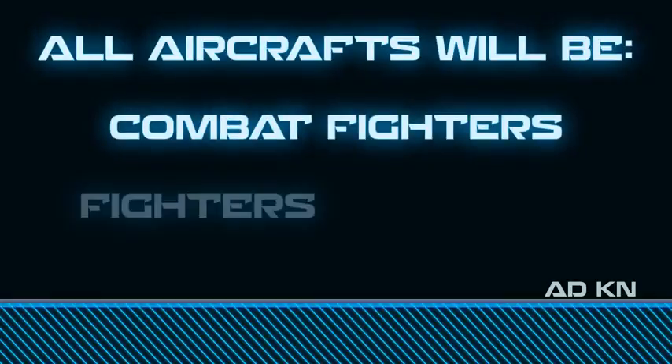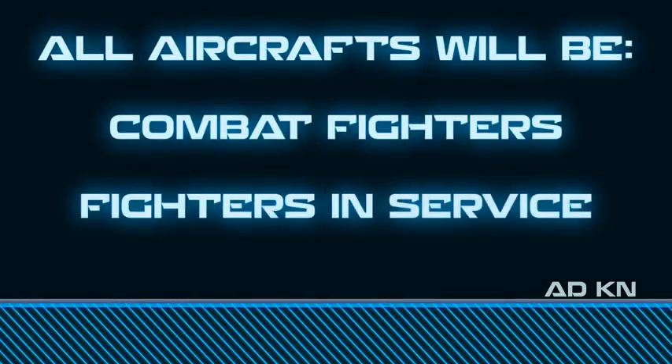All aircraft compared in this video will be combat fighters and are currently in service.